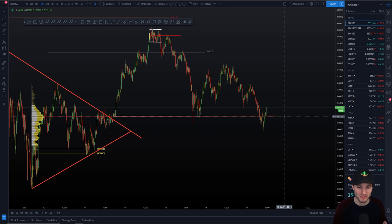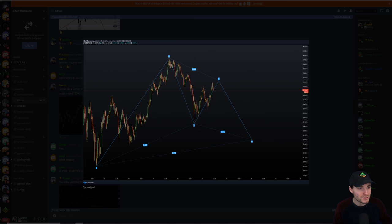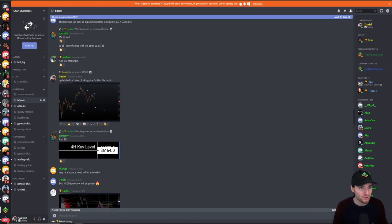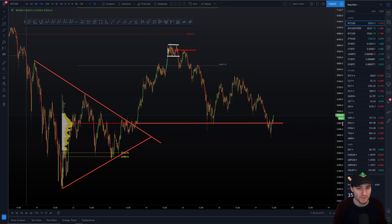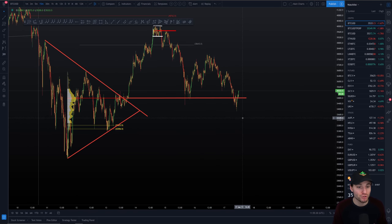The key levels: 36,200 is the resistance level to watch. If we come to the downside, I'm looking toward around 32,000 to 32,800 — we might not come all the way down, maybe we see 32,800 or 33,000, so that's the box of support. There is also the possibility we fall through that and come down to lower price targets, but that's outside the scope of this video.